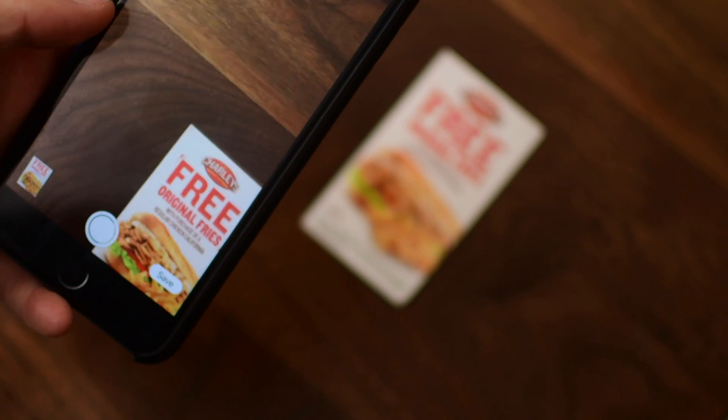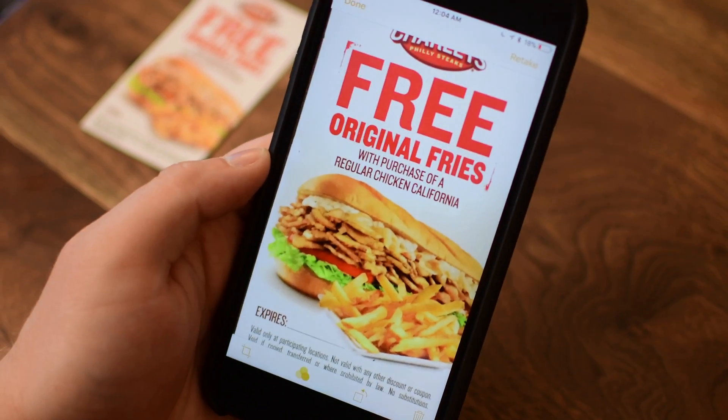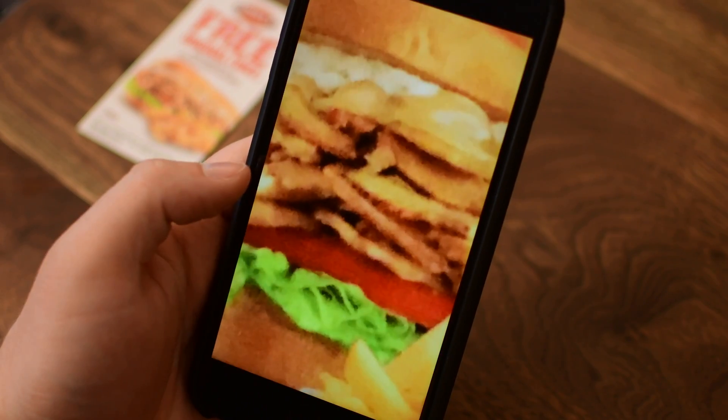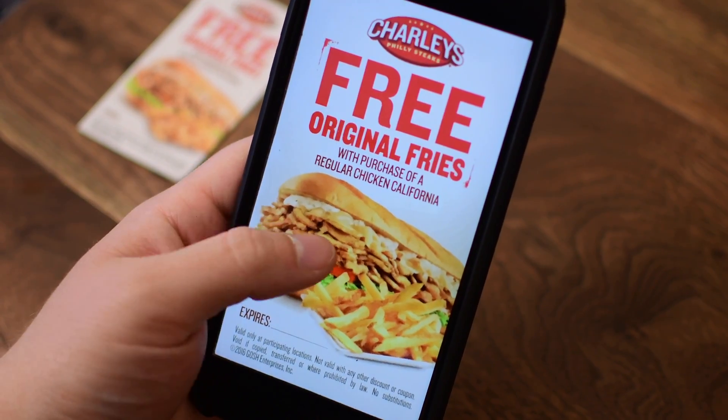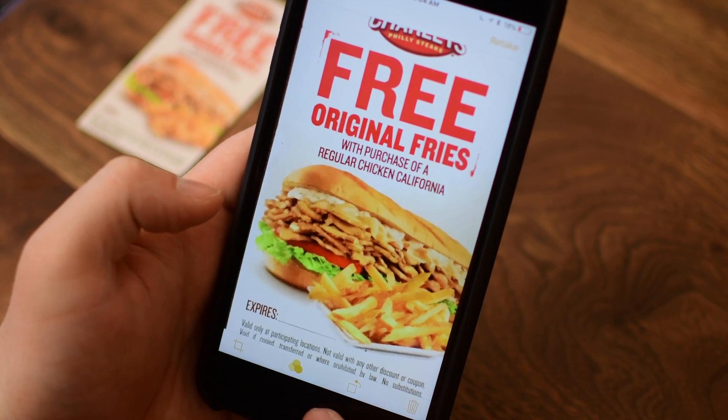It can even automatically detect the edges when you're scanning an object and automatically snap the photo, or leave it up to you with a manual shot. Once it's saved into your phone, you can easily view the document, save it into the Notes app, move it around, edit it — anything that you may need to do when you import a scanned document.